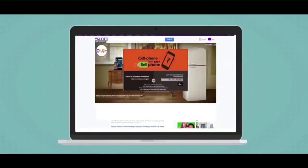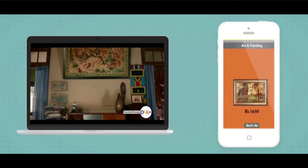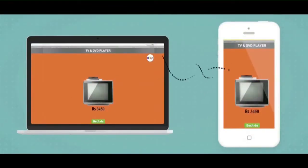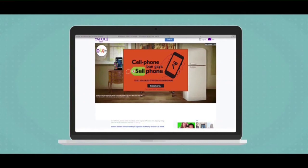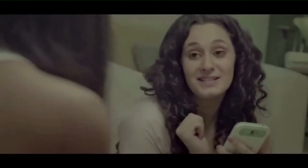The web banner showcased a frame to enter the mobile number and sync the web banner with your mobile phone. The web banner played the role of your living room with unused items. The mobile sync application allowed users to sell items on the banner using their mobile phone, hence making their phone a cell phone. This also enabled users to download the OLX mobile app on their cell phones.